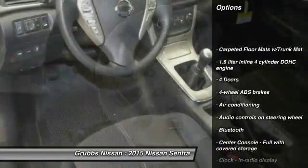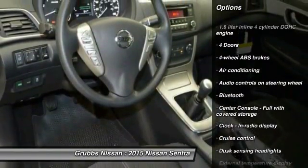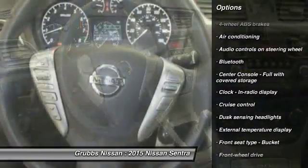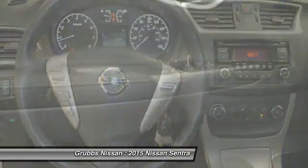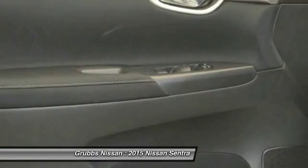Traction control. Stability control. Bluetooth. Air conditioning. Front wheel drive. Cruise control. Passenger airbag. Power windows. Remote power door locks. Trip computer.